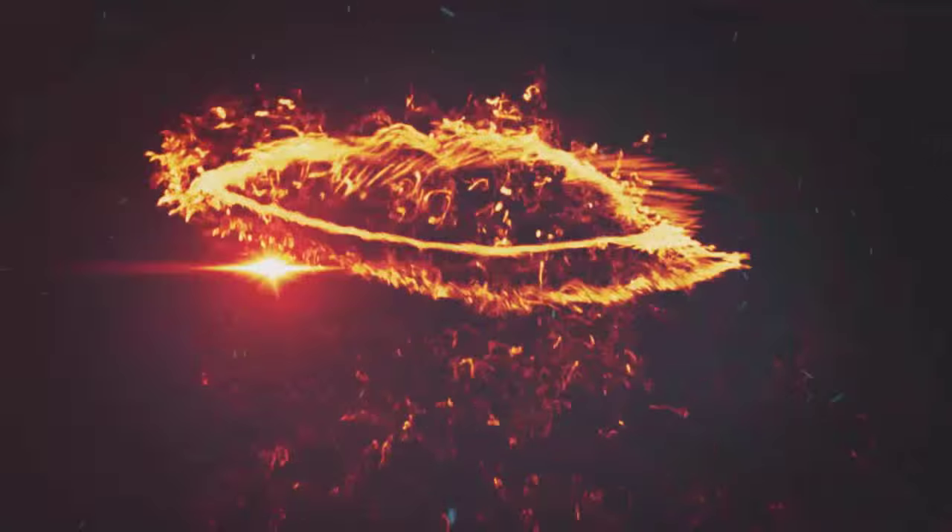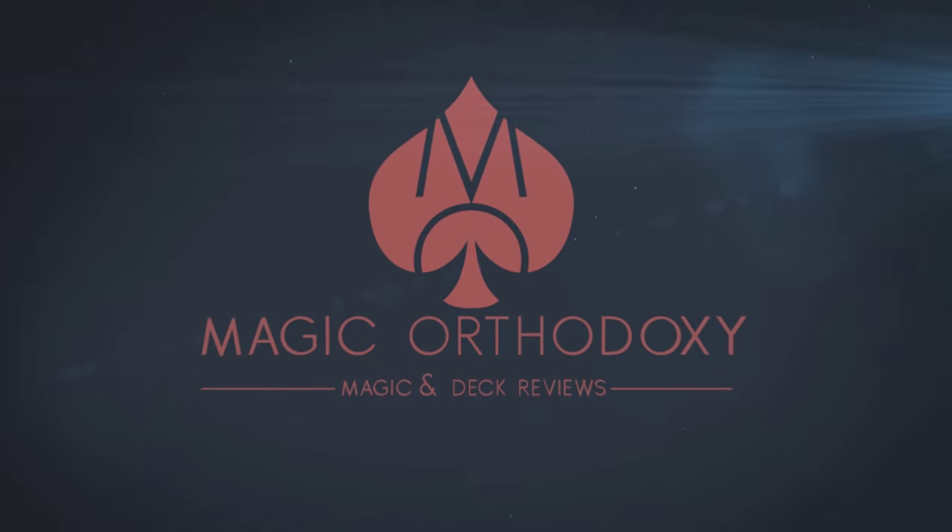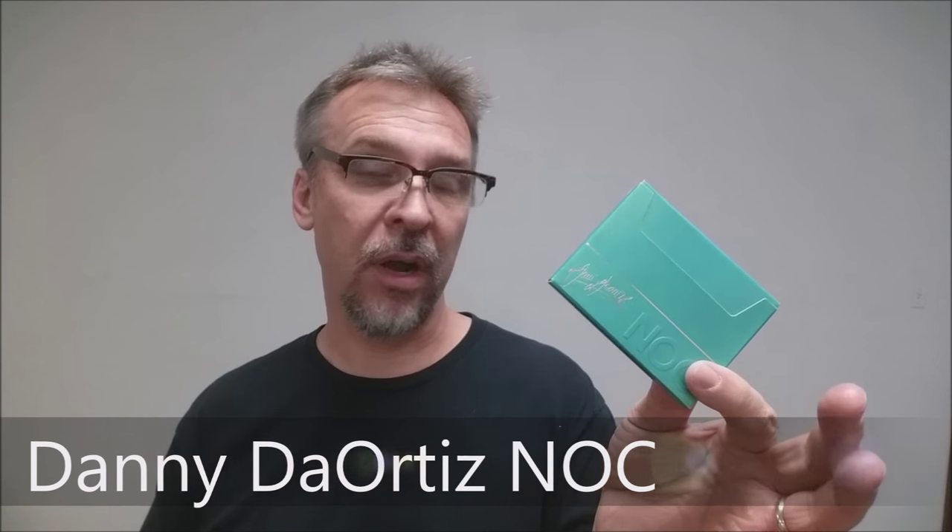Hey everybody, welcome back to Magic Orthodoxy. My name is David and this is a deck review. Today we're going to look at the Danny DeOrtiz NOC deck from the Blue Crown.